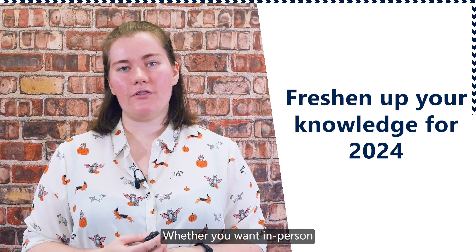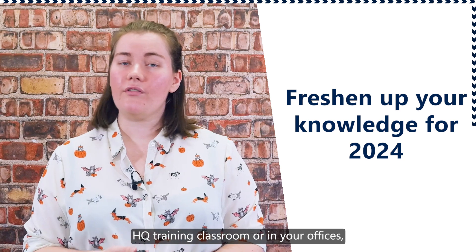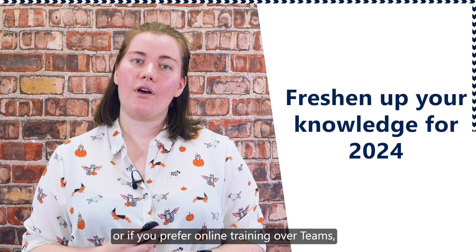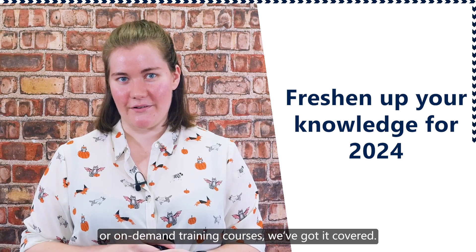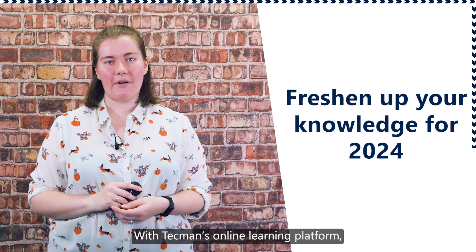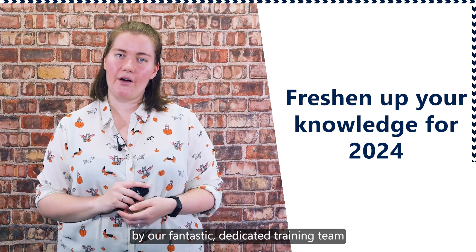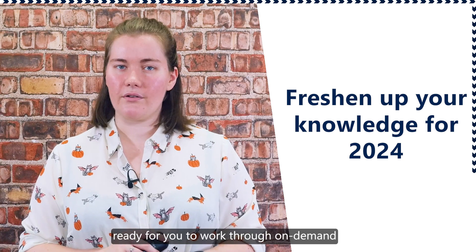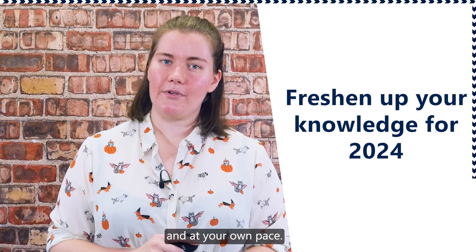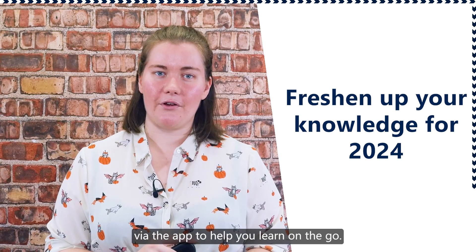Whether you want in-person training right here in our Techman HQ training classroom or at your offices, or you prefer online training over Teams or on-demand training courses, we've got it covered. With Techman's online learning platform, you and your team can get access to a wide variety of courses, ready for you to work through on-demand and at your own pace. Watch on your laptop or even on your mobile phone with the app to help you learn on the go.